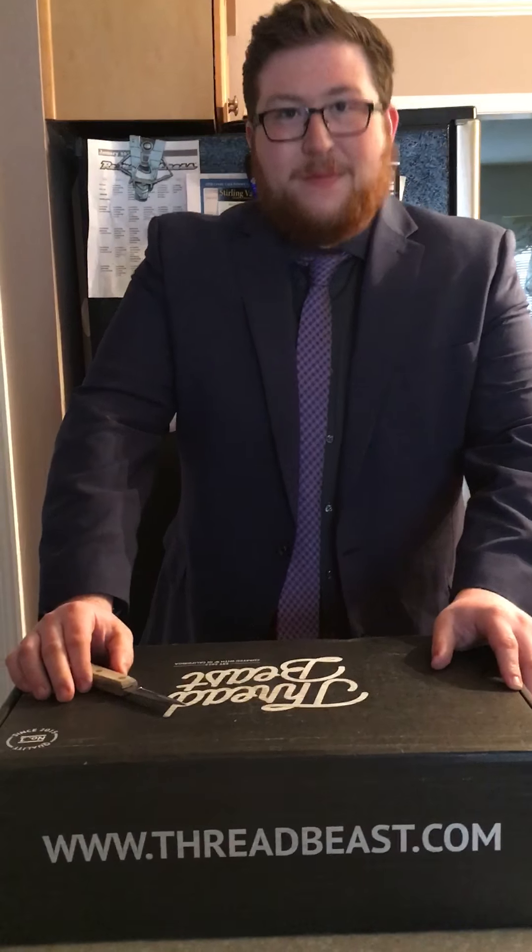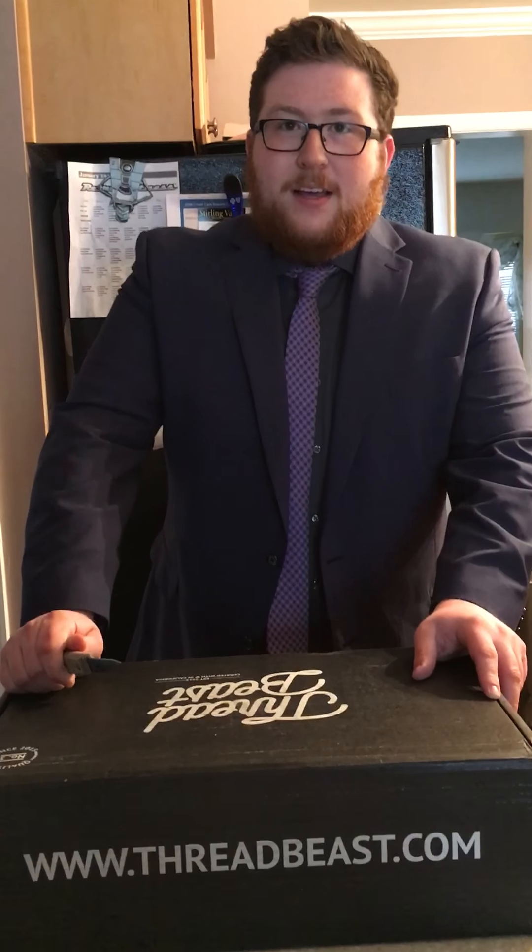Hey guys, I'm Kyle. For those of you who know me or don't know me, this is my second Threatbeast unboxing. It's like a streetwear subscription — they have a few different packages: $85, $135, $155, and $250. They all come with varying amounts of clothes, and the more you pay, the more quality clothing you get. What I have here is a premium box. I started at the $85 level, then they emailed me an opportunity to get a cheaper premium, so I figured I'd give it a shot.